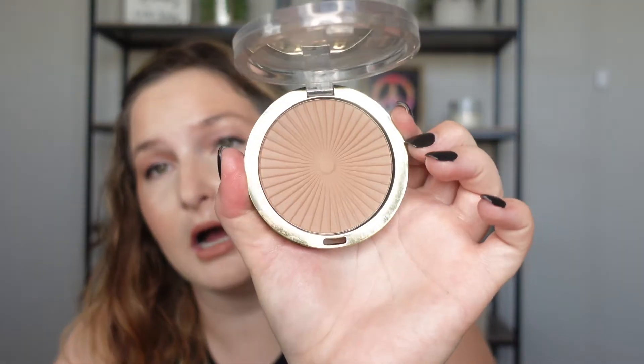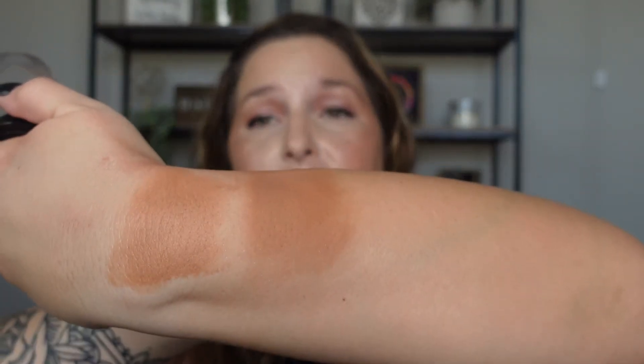I also like the Milani Silky Matte Bronzing Powder. It's pretty good for the drugstore and I think this is like a cult favorite. This one has a beautiful, beautiful undertone — very buttery. It never makes your skin look like you wiped mud on your face. It's got a really beautiful undertone that many years ago the drugstore didn't have, so I'm very pleased with this Milani one.